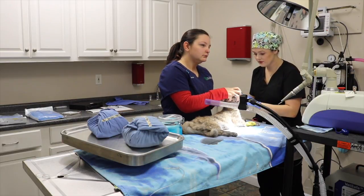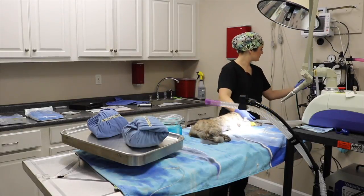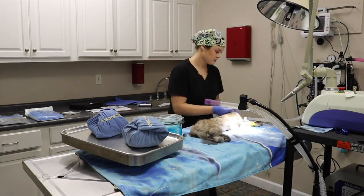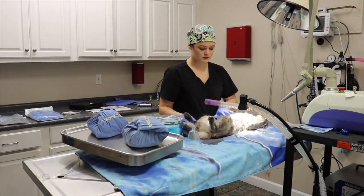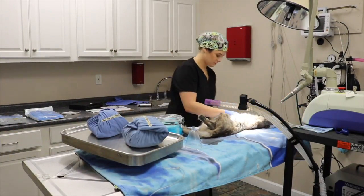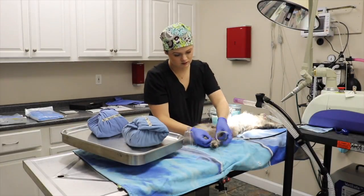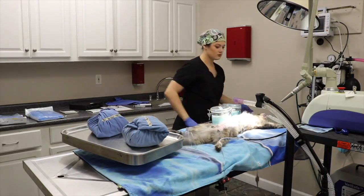So this is like a typical surgery day. Right now I am intubating this cat — she's about to get spayed. Once she is intubated, I'm going to hook her to the anesthesia machine, and that's what's going to keep her asleep during the surgery. I'm also going to tie her down to the table and hook her up to the monitors, which are going to monitor her blood pressure, her heart rate, and her respiration rate.